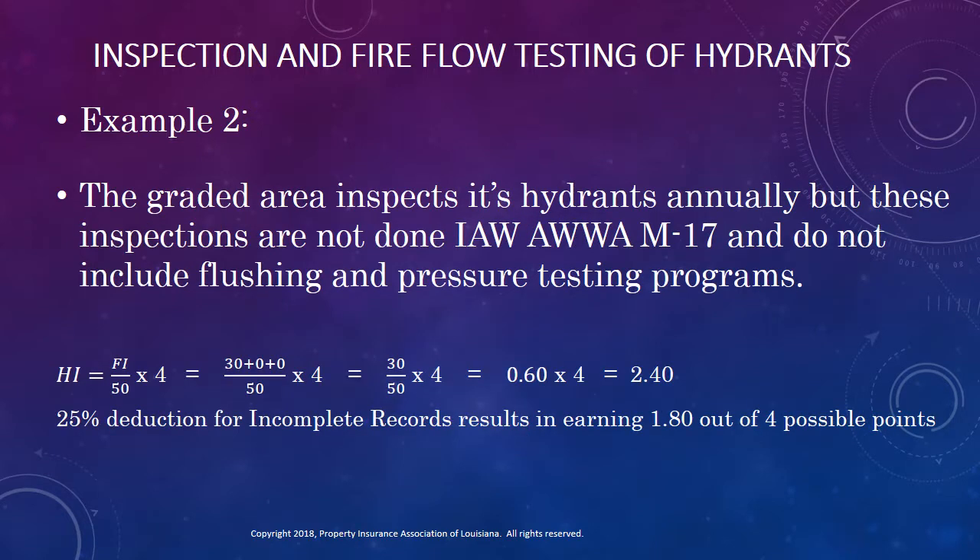In the second example, we have an area that inspects its hydrants annually, but they do not do them in accordance with American Water Works Association Manual 17, and they do not include flushing and pressure testing programs. Looking at the calculations, we see that they earn 30 points for inspecting their hydrants annually, but we do not add the extra 10 points for the flushing programs or the other 10 points for the pressure testing program. Doing the math, we see that they earn 2.40 points. Inspections are incomplete because they did not use American Water Works Manual 17, so a 25% deduction is made, and this area earns only 1.8 of the 4 possible points.